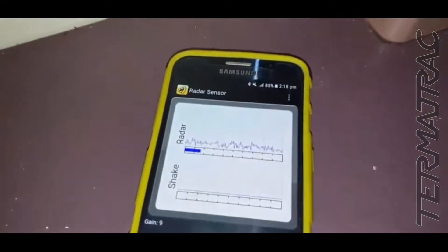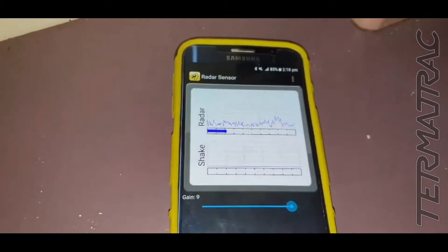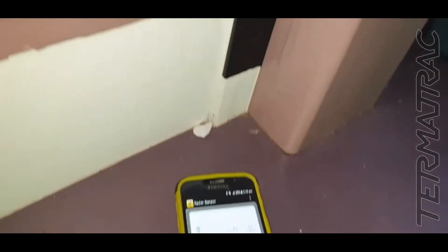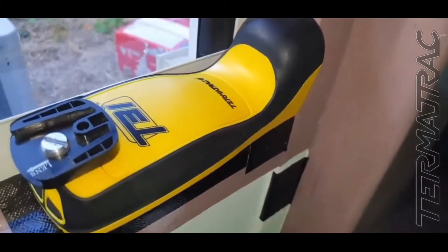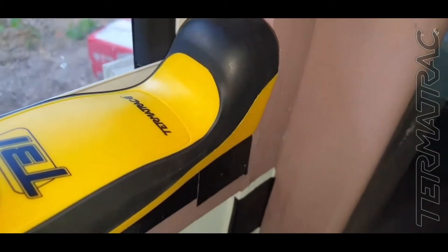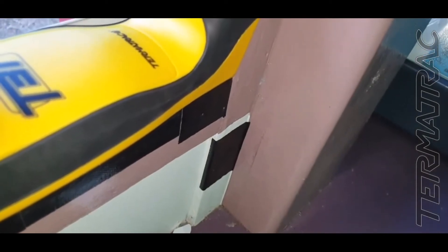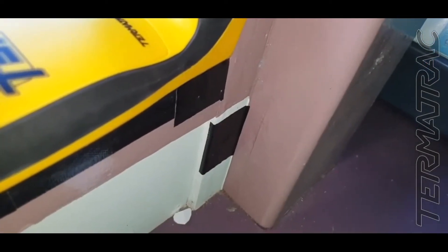I've got the Termitrack on in this particular area, and it is showing we're getting a healthy sort of pattern here of activity. This is the Termitrack T3i unit — a radar detector that picks up motion. So I'm going to pause this and open this area up and see if we can get some good viewing inside to see any of the activity.